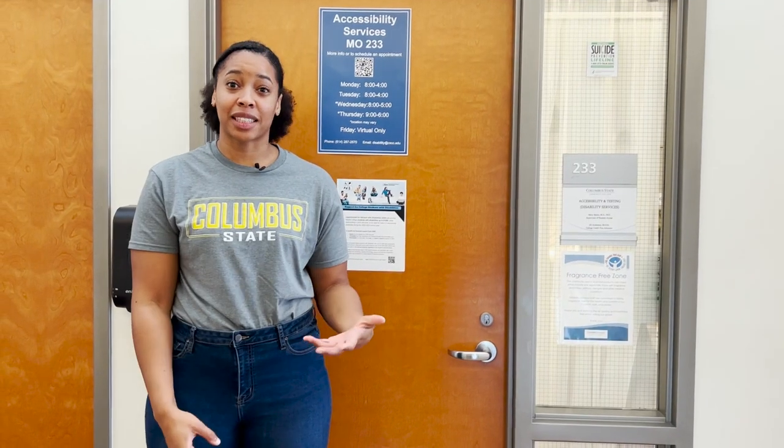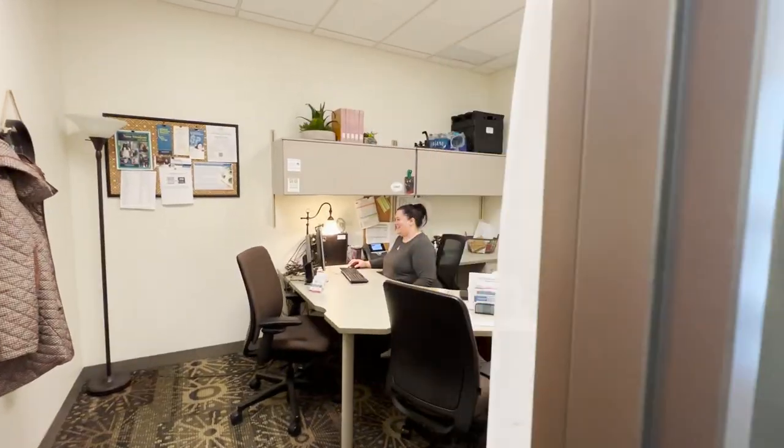We also have accessibility and testing here on location about four days a week. If you had accommodations in high school or think you might qualify for accommodations, definitely stop by to visit the staff in this office.